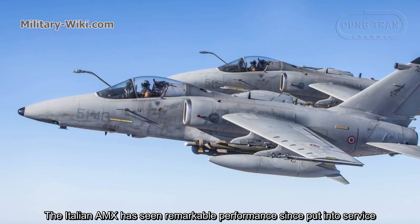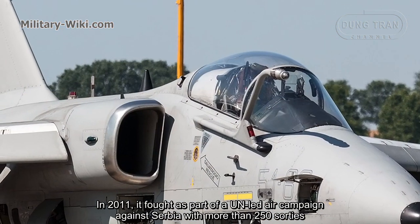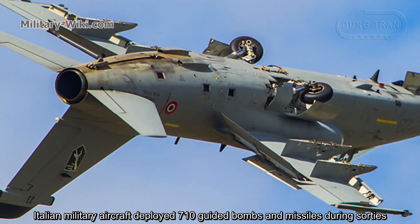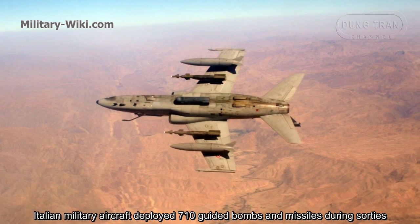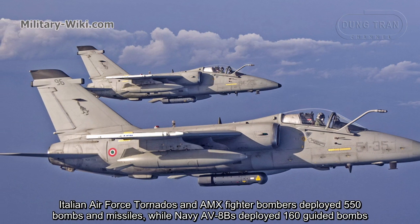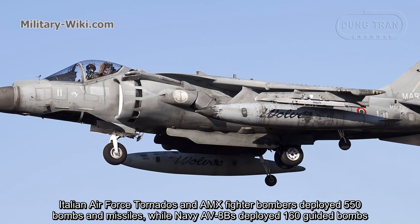The Italian AMX has seen remarkable performance since being put into service. In 1999, it fought as part of a NATO-led air campaign against Serbia with more than 250 sorties. Italian military aircraft deployed 710 guided bombs and missiles during those sorties — Italian Air Force Tornadoes and AMX fighter-bombers deployed 550 bombs and missiles, while Navy AV-8Bs deployed 160 guided bombs.